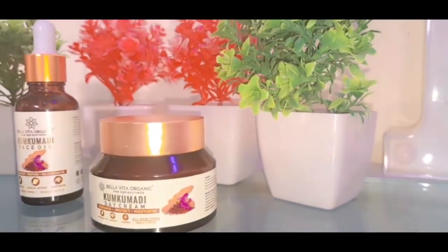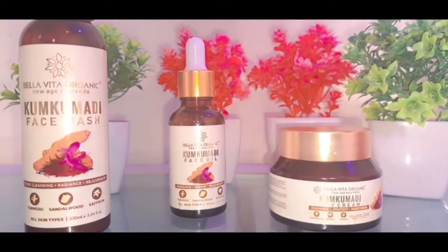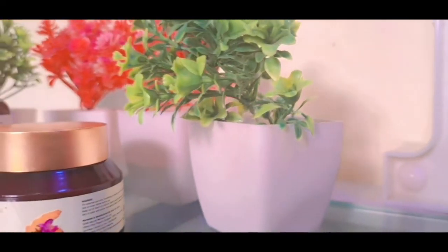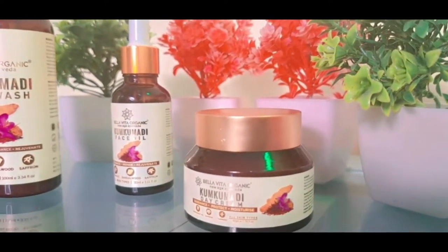Next is Kumkumadi oil. This deeply moisturizes your skin and brightens your skin complexion. It has anti-bacterial and anti-septic properties. It also gives natural radiance to the skin. Aloe vera is also included, which soothes your skin and gives hydration.